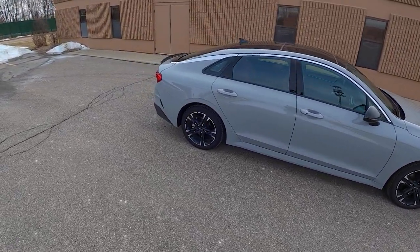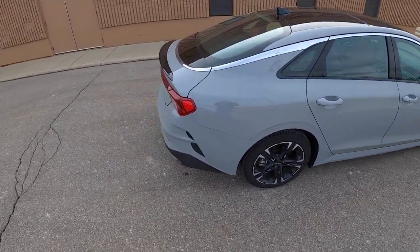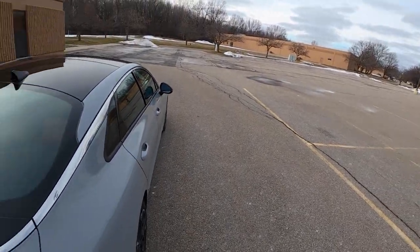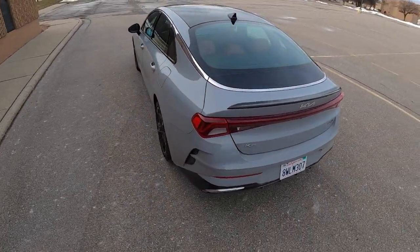This one is finished in wolf gray, which looks a bit like primer, but it does have some metallic sparkle in there. It's a little bit hard to see in the shade with the sun behind the clouds right now.